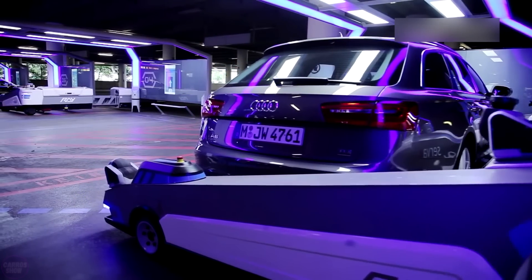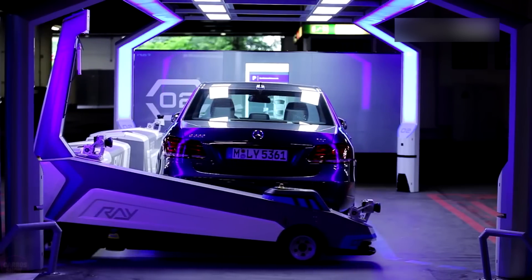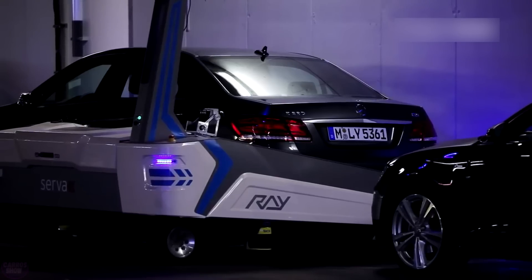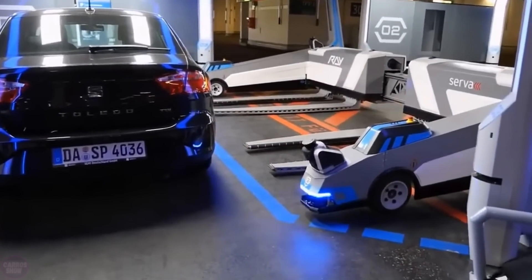Another parking robot that will make life easier for drivers is already operating at another European airport. The automated parking system called RAE, developed by the German company Serva, is currently in use at Düsseldorf Airport. To use the automatic parking service, users need to have a special application on their smartphones.